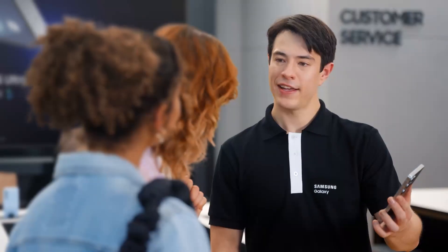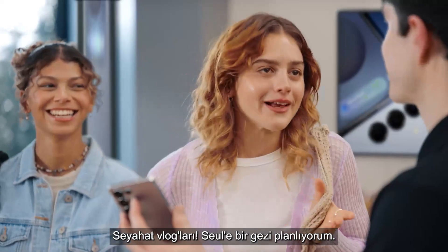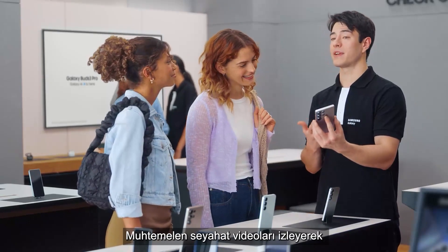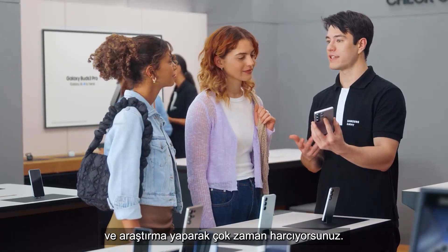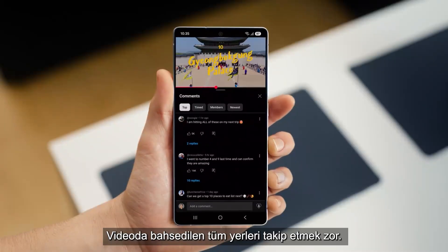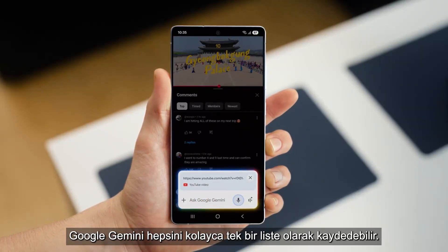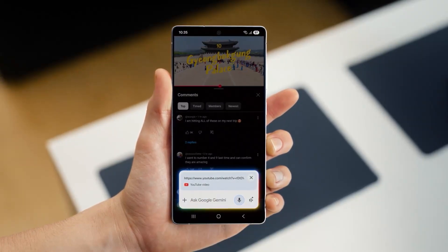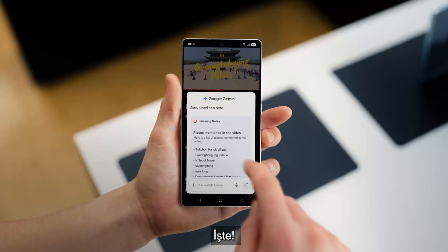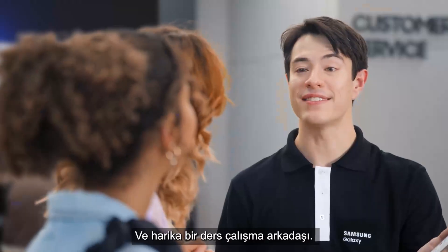What else you got? What kind of content are you looking at these days? Travel vlogs — I'm planning a trip to Seoul. So you're going to love it. You're probably spending a lot of time watching travel videos and doing research. S25 can help you ask questions about the video and save the answers as a note. It's tough keeping track of all the places mentioned in the video. Google Gemini can help save them all into one easy list. List the places mentioned in this video and save it as a note. And there you go — all the tips without the wait.